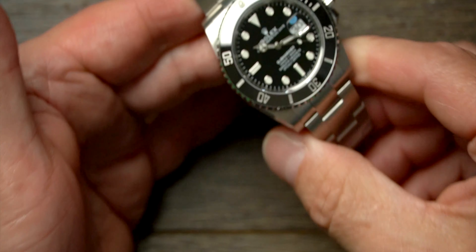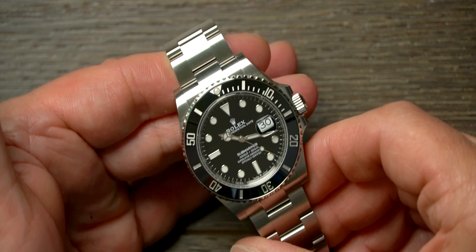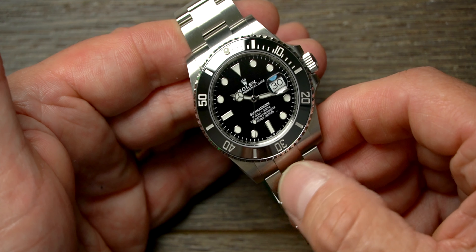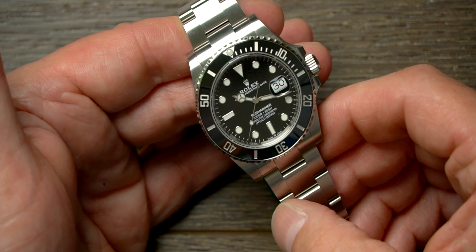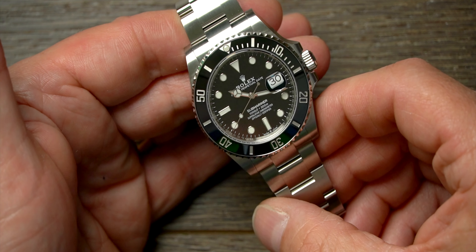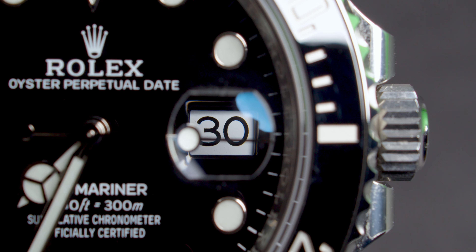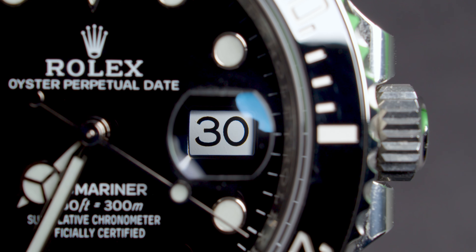We've also got the latest Submariner — the 126610LN. This model came out in September last year with the 41mm case size, new movement, slightly wider bracelet. Classic Submariner — big wait lists on these, so we're really lucky to get this into stock. Going back many years ago, it was the first Rolex I ever bought when I was about 23, for a princely sum of £800. Boy, I wish I'd kept that watch! Sub date stainless steel — you can't beat it.